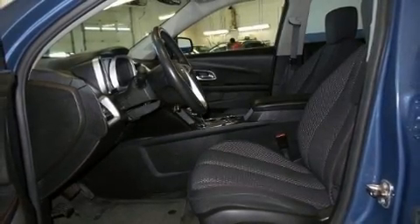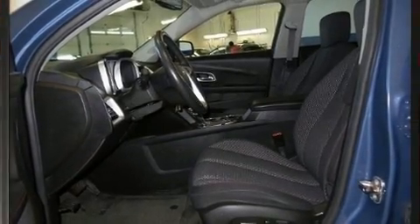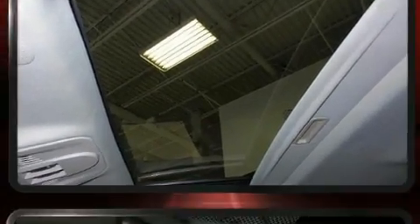Climb inside the 2011 Chevrolet Equinox. It features an automatic transmission, all-wheel drive, and a 2.4-liter four-cylinder engine.